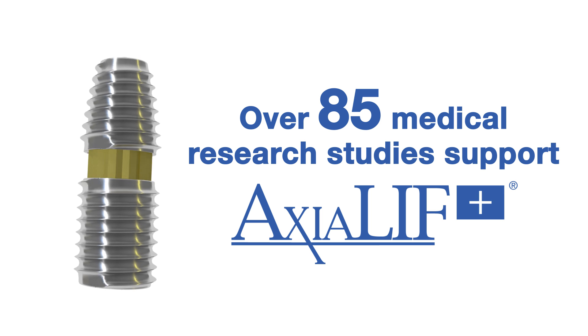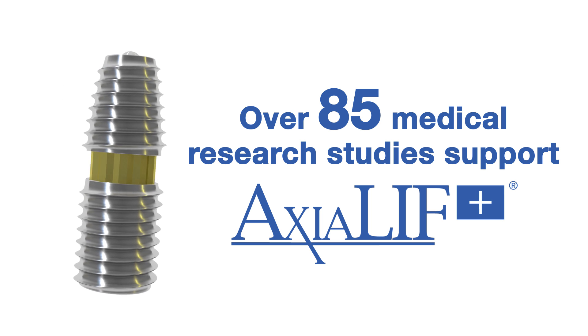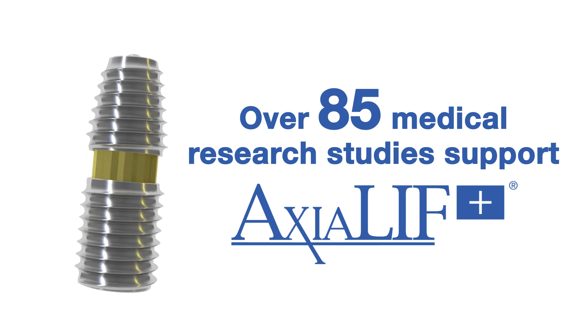There are currently more than 85 medical studies that support the safety, efficacy, and long-term outcomes of the procedure.